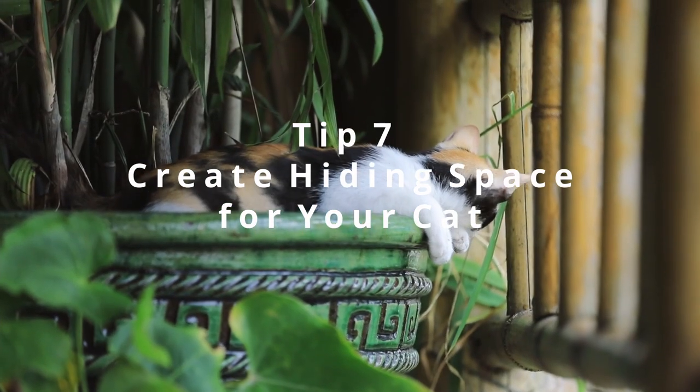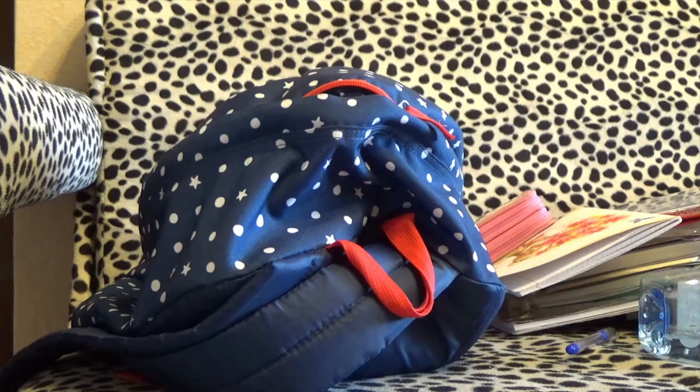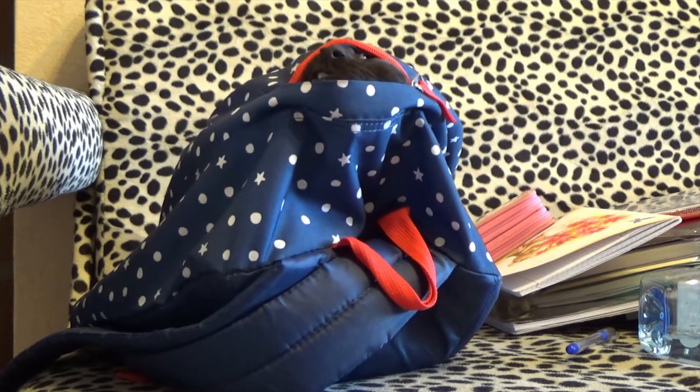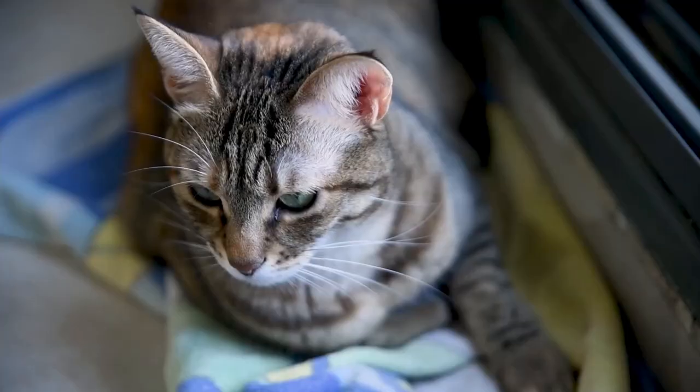Tip 7: Create a hiding space for your cat. Cats feel safe when they have their hiding space, and they often hide from us. So, hiding places for your cat will be a nice way for them to calm down before going to bed.